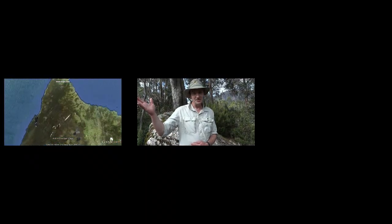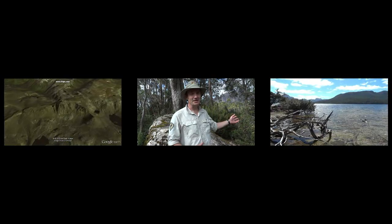Hi, my name is Paul Challen. I've been a ranger in Cradle Mountain Lake St Clair National Park for the last seven years. The actual overland track itself is approximately 65km long, and it runs from Cradle Mountain all the way down to Lake St Clair.